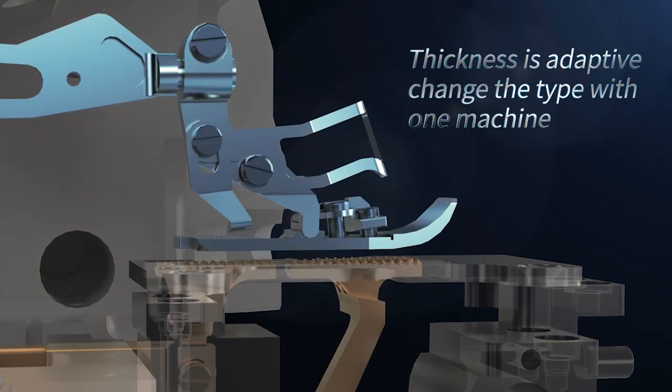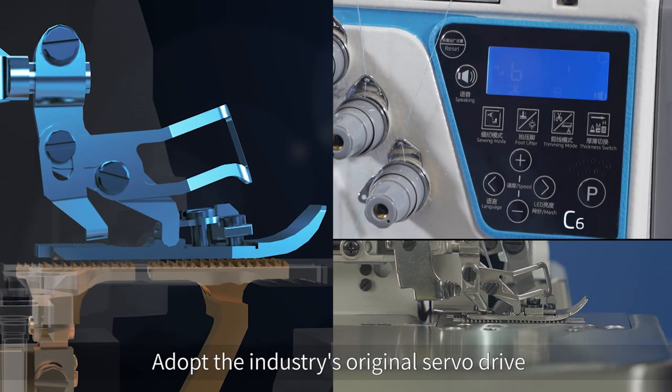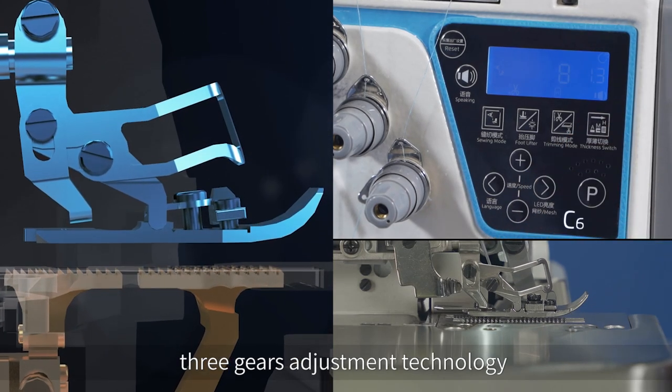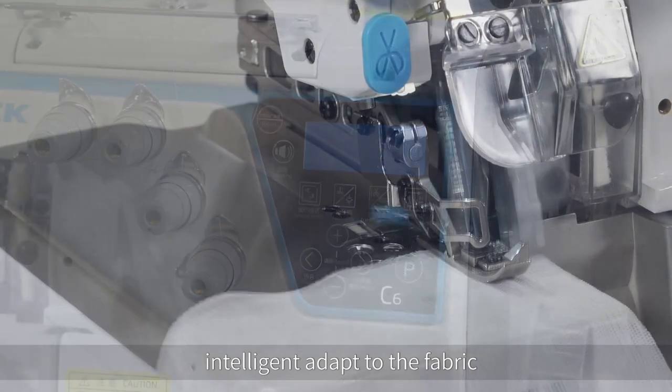Thickness is adaptive — change the type with one machine. Adopting the industry's original servo drive three-gear adjustment technology, through the auto gear one-key selection, it intelligently adapts to the fabric.